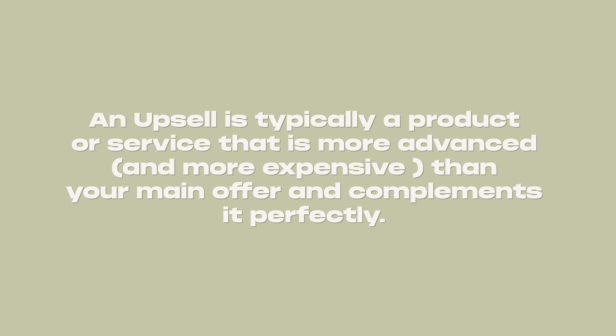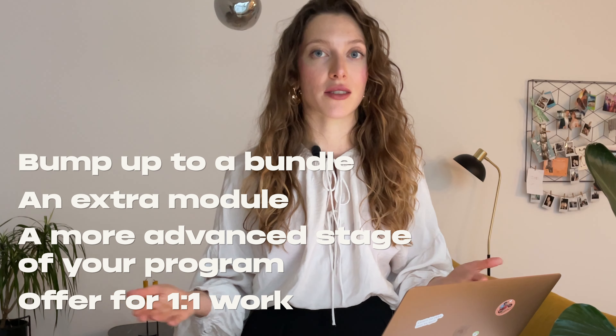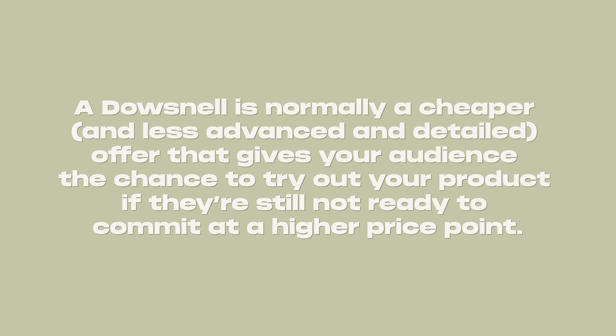My tip number one for scaling your online course revenue is to include upsells and downsells. An upsell is typically a product or service that is more advanced, more expensive, and more detailed than your main offer — think a bump up to a course, an extra module, a more advanced stage of your program, or one-on-one coaching. Conversely, a downsell is an offer that is less advanced, less detailed, and cheaper — think an ebook, a template vault, cheat sheet, or downloadables.